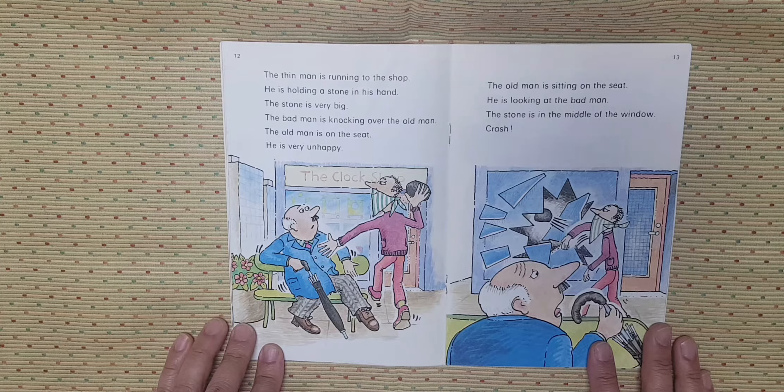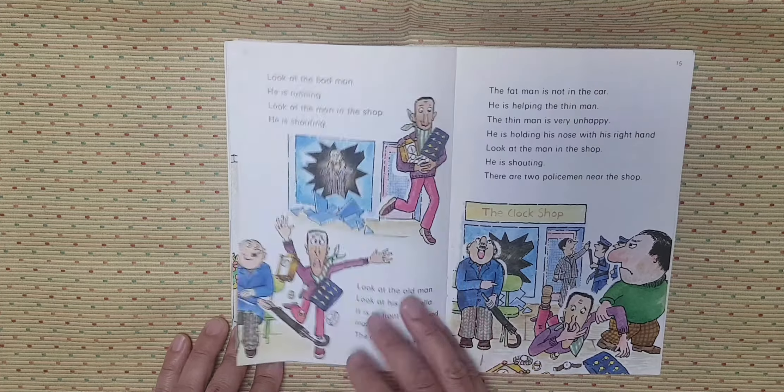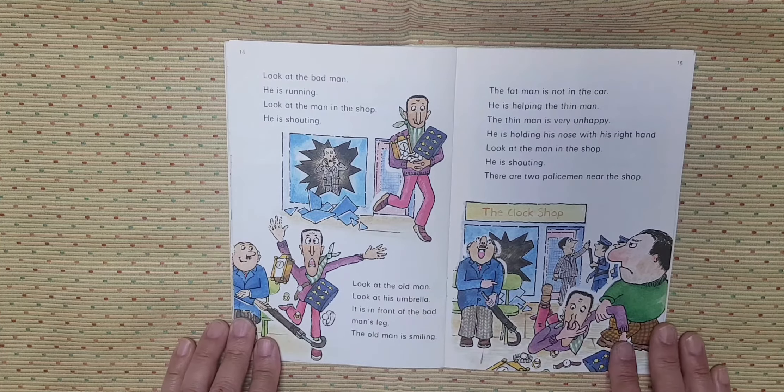The old man is sitting on the seat. He is looking at the bad man. The stone is in the middle of the window. Crash. Look at the bad man. He is running. Look at the man in the shop. He is shouting.